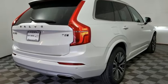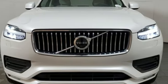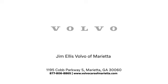Volvo is Latin for 'it rolls,' but across the world today, Volvo means safety. See it for yourself when you take it for a test drive. Stop in or contact us today. We're conveniently located at 1195 Cobb Parkway South in Marietta.